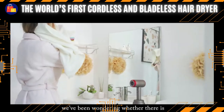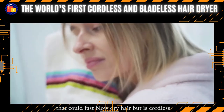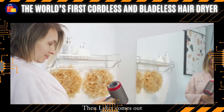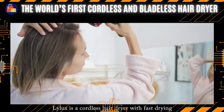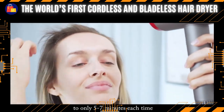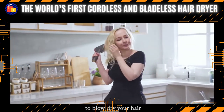Therefore, we've been wondering whether there is a type of hair dryer that could fast blow dry hair but is cordless, sparing the trouble of taking care of their hair every day for females. Then Lilux comes out. Lilux is a cordless hair dryer with fast drying, which shortens the time of blow drying hair to only 5 to 7 minutes each time, while traditional hair dryers take 10 minutes.